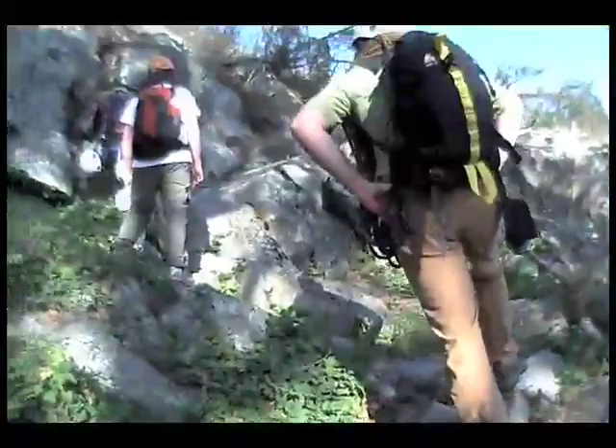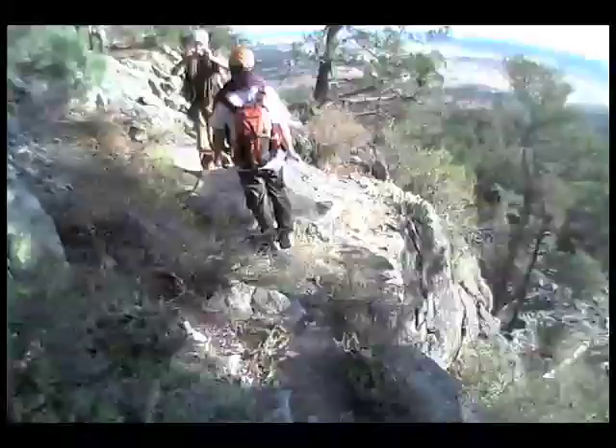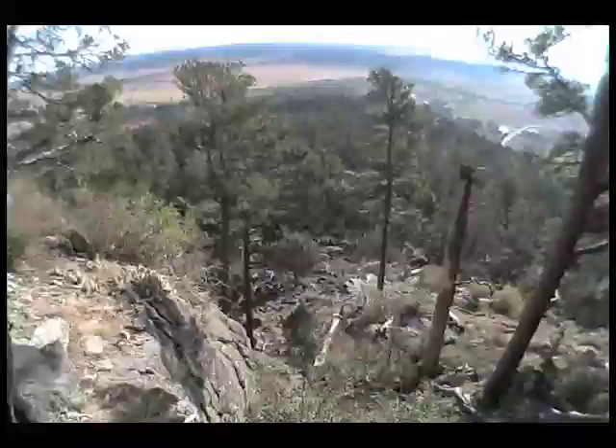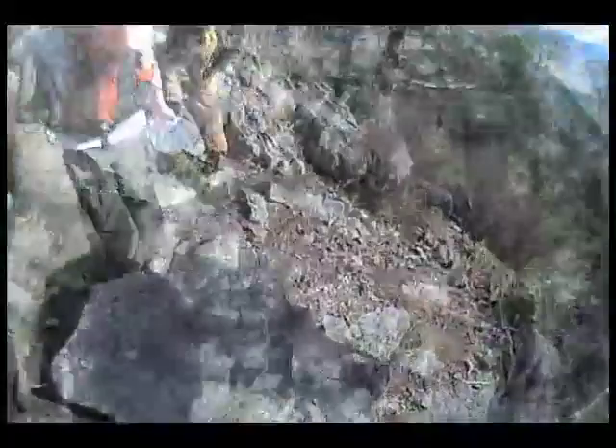Just to make sure that no one slips, I'm going to stand back here and spot. You guys can work your way up. Just lift up onto this little slab. The rock can be a little slick, so make sure you use the features. You guys can go ahead and keep working your way up, and we're going to swing slightly to the left here.